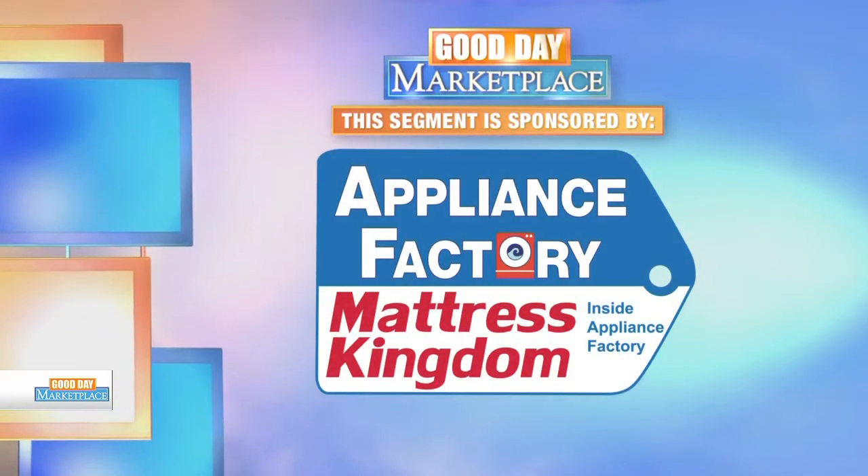This segment is sponsored by Appliance Factory and Mattress Kingdom. If you thought it's too late to get a great deal on an appliance or a mattress, it is not — because today we're at Appliance Factory and Mattress Kingdom to talk about their year-end clearance sale.